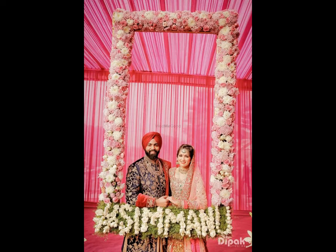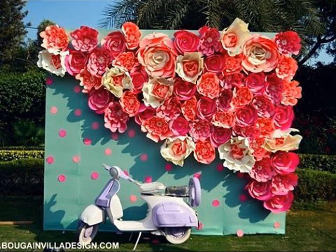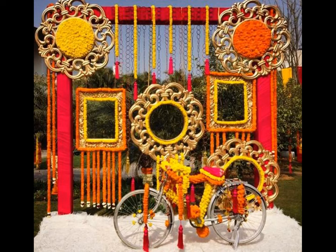Apart from this, even a decorated spot at the wedding venue can act as a wedding photo booth for us. Even though the trend is not aging here, decorators are leaving no stone unturned to surprise us with something fresh and unique each time.